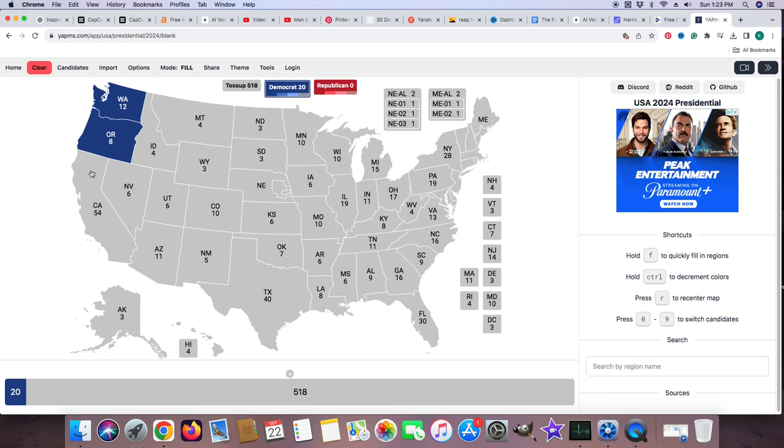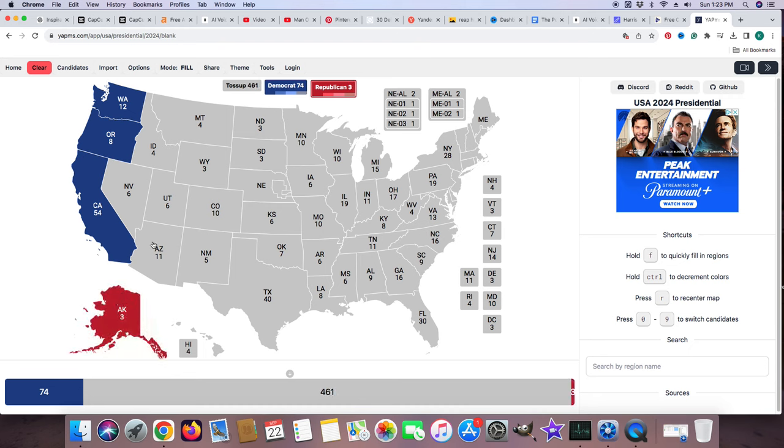California with 54 electoral votes is blue for Kamala Harris. Turning red is Alaska with 3 electoral votes for Donald J. Trump. Montana with 4 electoral votes is red for Donald J. Trump. Idaho with 4 electoral votes is red for Donald J. Trump. Wyoming with 3 electoral votes is red for Donald J. Trump.